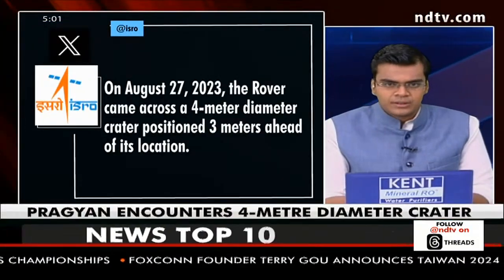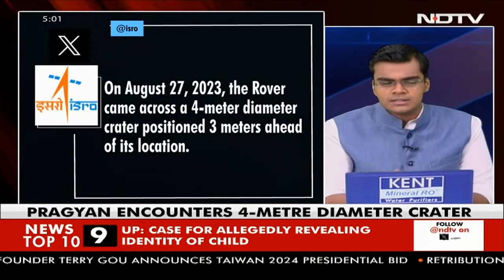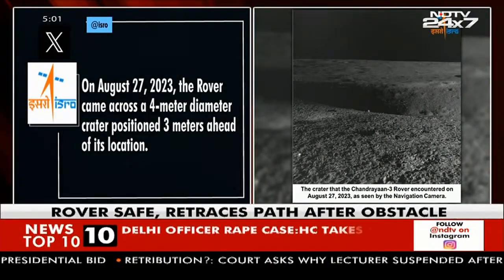Moving to the latest on the Chandrayaan 3 mission: on August 27th, as per ISRO, the Pragyan rover came across a 4-meter diameter crater positioned three meters ahead of its location. The rover was commanded to retrace its path and is currently right on track and safe.